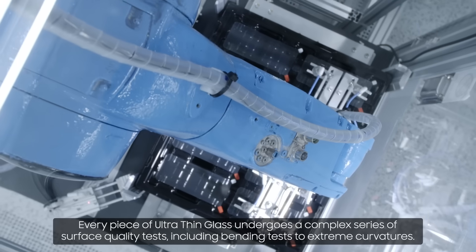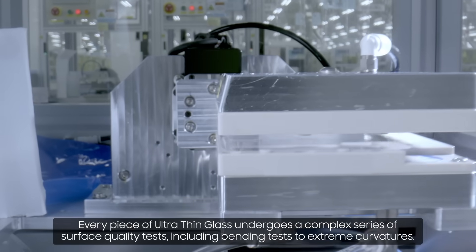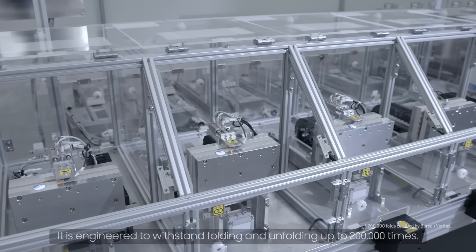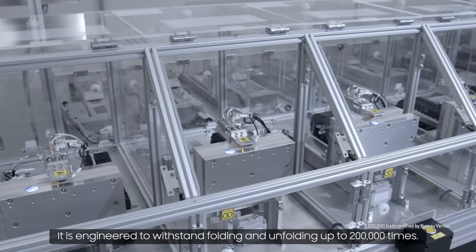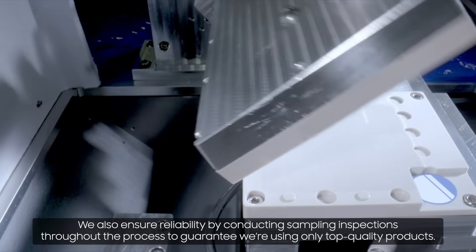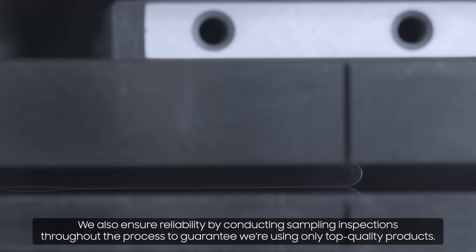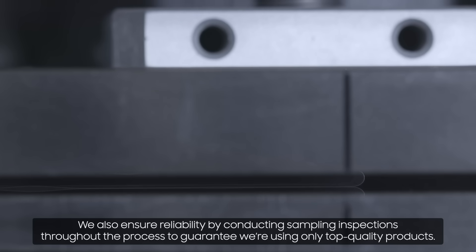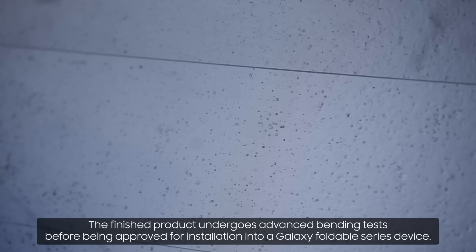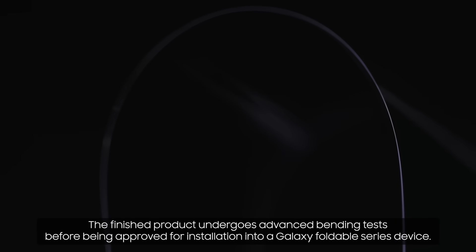Every piece of ultra-thin glass undergoes a complex series of surface quality tests, including bending tests to extreme curvatures. It is engineered to withstand folding and unfolding up to 200,000 times. We also ensure reliability by conducting sampling inspections throughout the process to guarantee we're using only top quality products. The finished product undergoes advanced bending tests before being approved for installation into a Galaxy Foldable Series device.